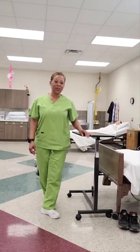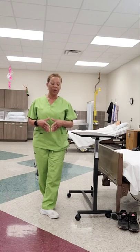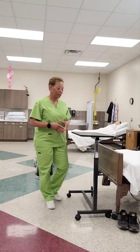Hey, what's up everyone, this is Julie Reynolds, aka Nurse Jar. In this training video, I'll be demonstrating the 2022 Prometric testable skill: assist with ambulation using the gait belt. Let's go ahead and get started.